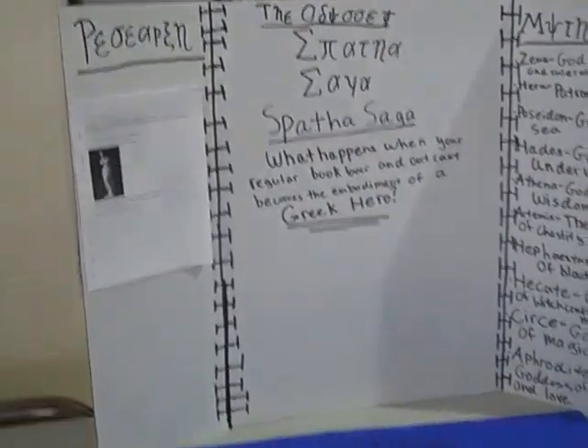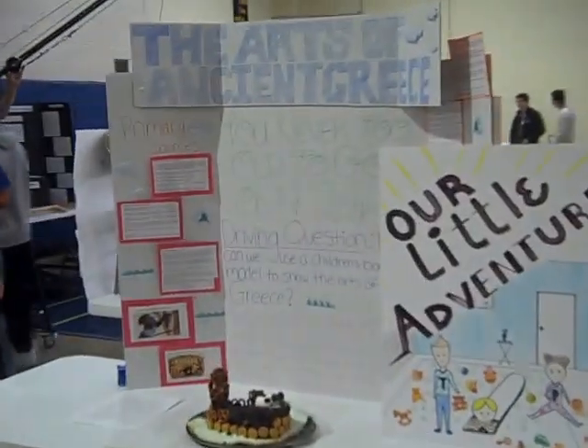Kind of walking through here, you can see that we have a lot of projects dealing with the Odyssey, and then for the junior American Lit kids, they are dealing with Catcher in the Rye.